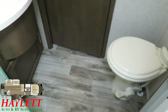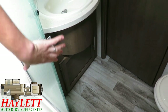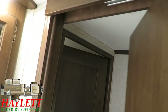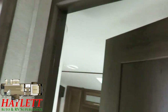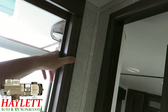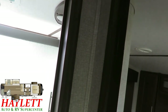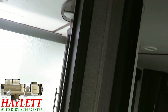Before we leave the bathroom, I want to point out the thickness of all these doorways. Not just on Cougars but Keystones in general — they have extra thick interior wall structures and all doorways are fully studded out, so this door always maintains square. I can't hurt the thing — all I've got to do is hurt my hand.